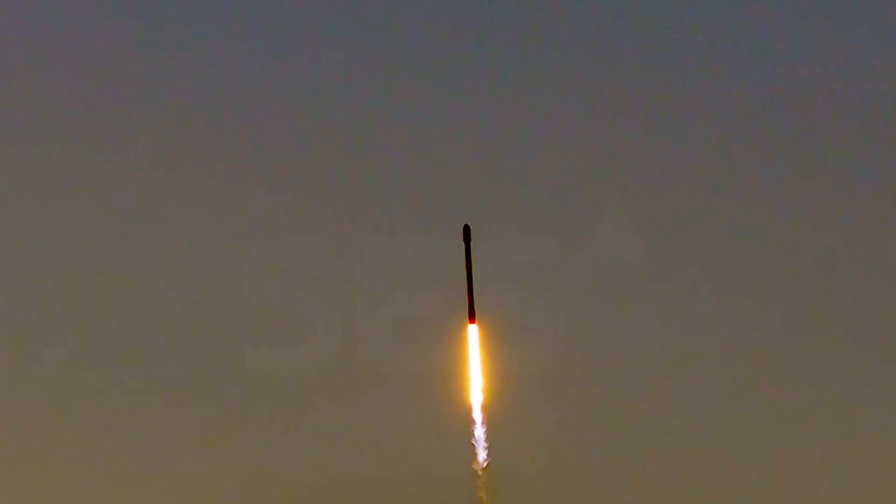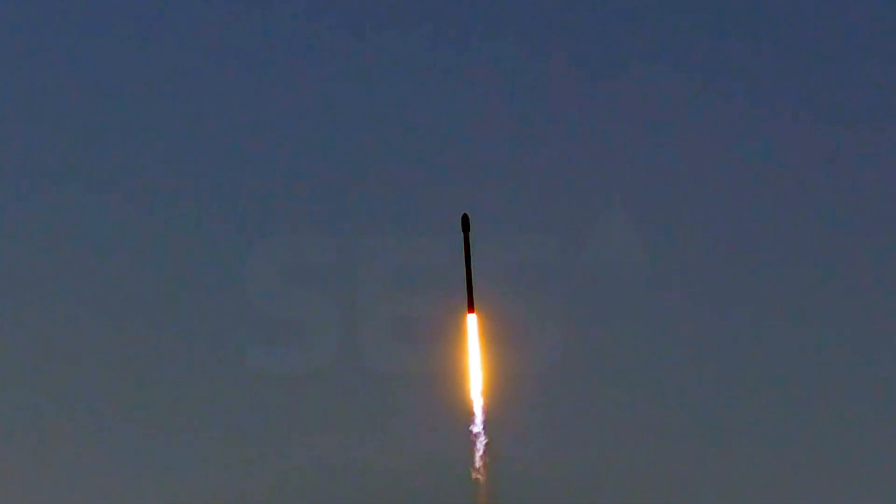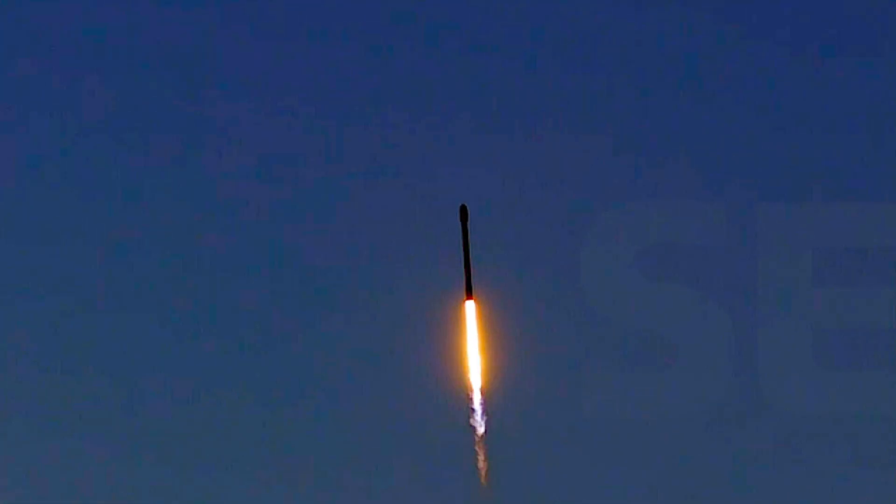At T plus 30 seconds, Falcon 9 has successfully lifted off from Slick 4 East at Vandenberg Space Force Base in California.